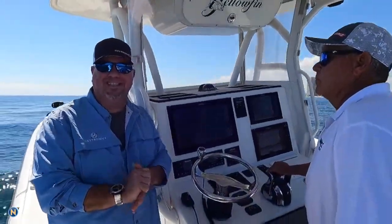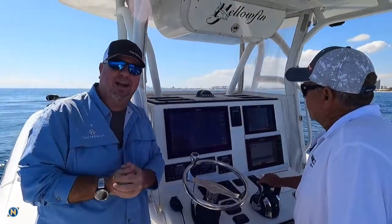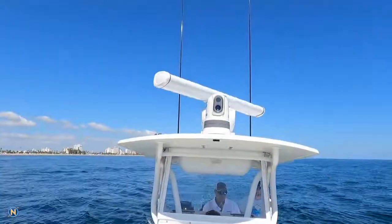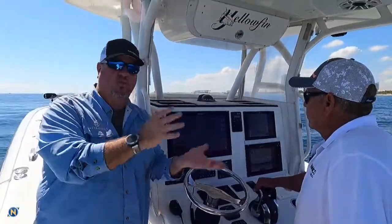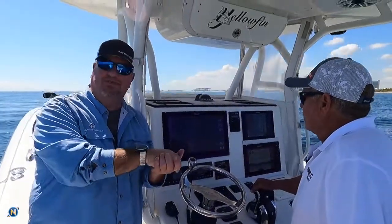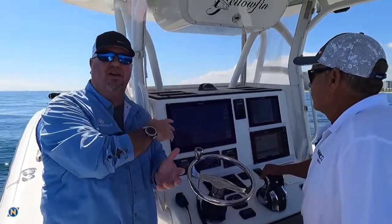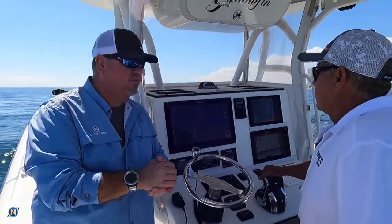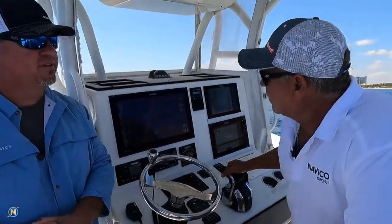Hey, what's up everybody? It is Selly. We are down here at the Lauderdale Boat Show and Simrad has released their new Halo 2000 and 3000 radar. We're going to be out on the water. We've got some of the pros here from Simrad, the Navico group, and we're going to talk about the Halo 3000 radar set up on this boat. Why don't you tell us a little bit about it?